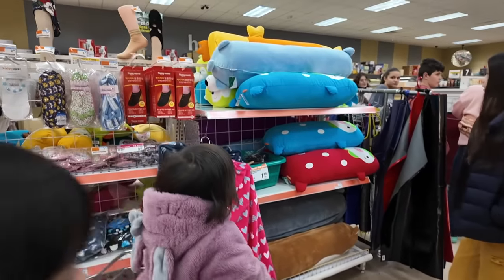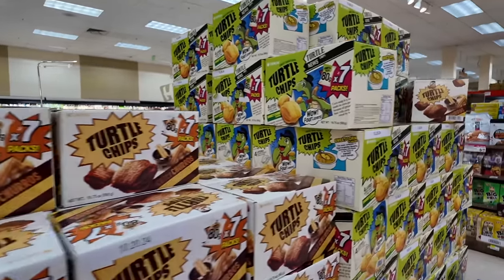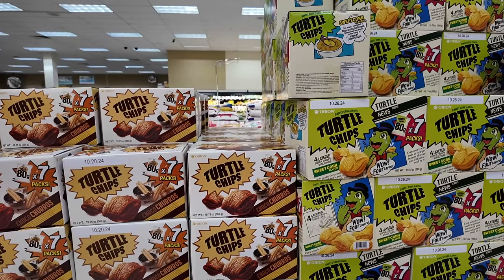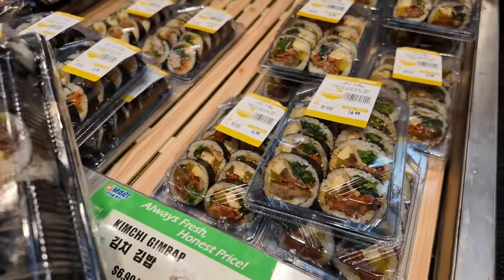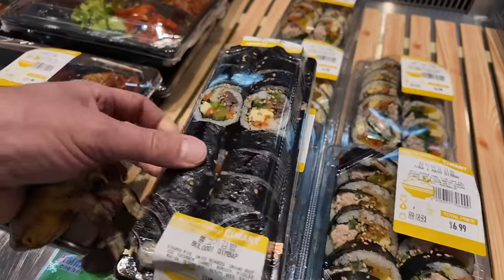You guys are looking at toys of course. I forgot these turtle chips are Korean — look at that. I think I saw these big boxes at Costco. Kimbap — that's the first time I've heard of this. I've eaten it, I just didn't know it's called kimbap. Oh, kimchi kimbap — that sounds good. Tuna and mayo kimbap. We'll get both of these.